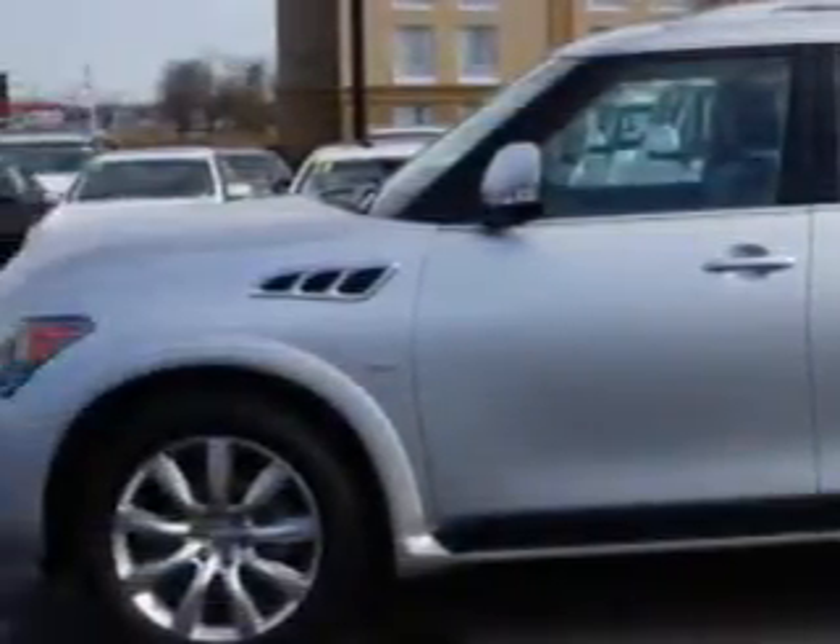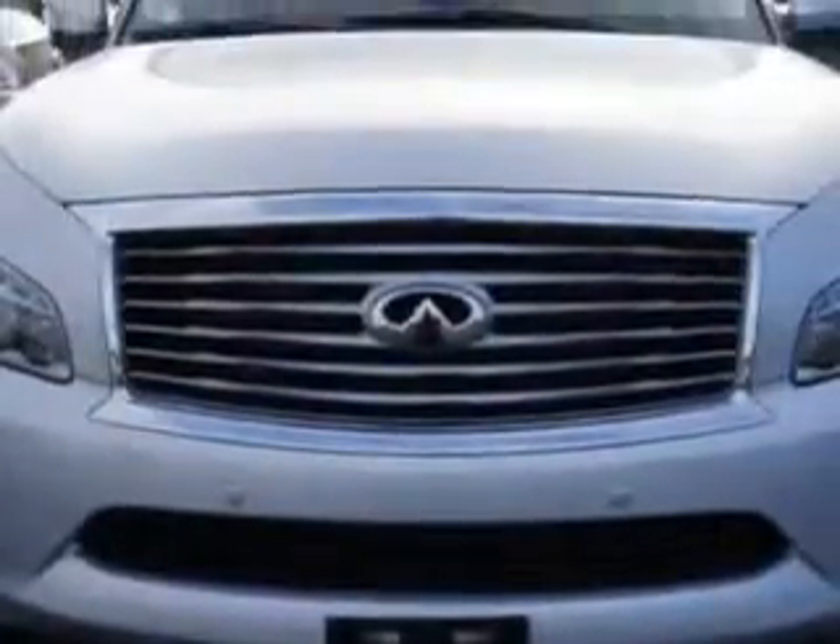And here it is! You will love this Liquid Platinum 2014 Infiniti QX80 SUV 4x4, equipped with an 8-cylinder engine and an automatic transmission.